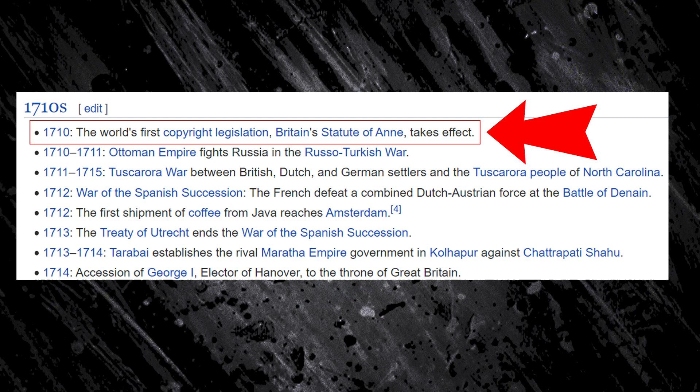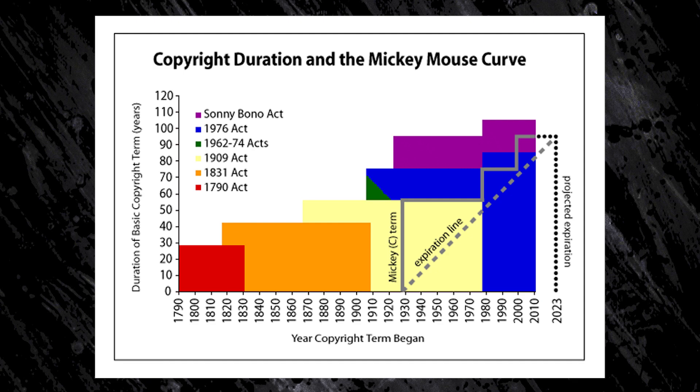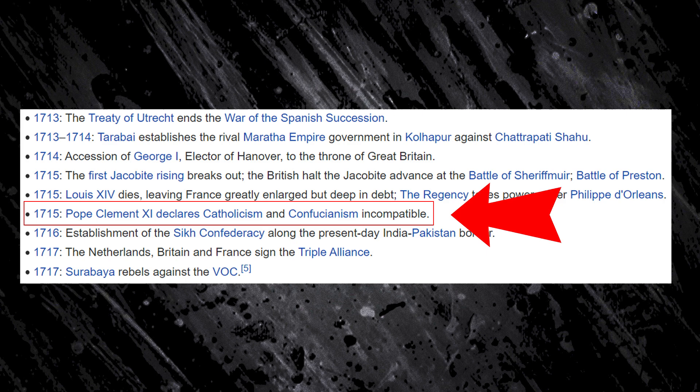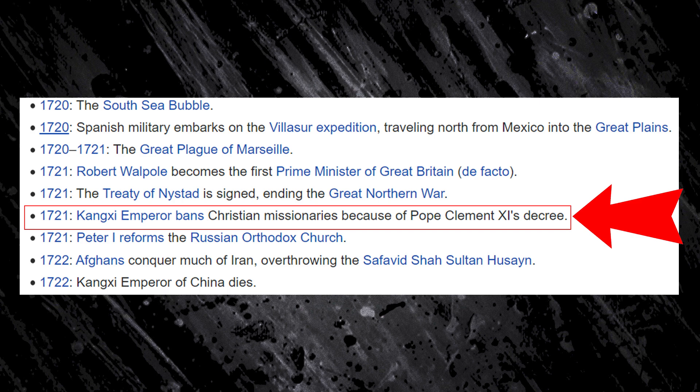1710, the world's first copyright legislation, Britain's Statute of Anne, takes effect. 300 years in the future, Disney will be using the same line of legalese to issue cease and desist letters to teenage girls who want to sell inappropriate drawings of Disney princes on their DeviantArt accounts. 1715, Pope Clement XI declares Catholicism and Confucianism incompatible. Six years later, in 1721, Emperor Kangxi bans Christian missionaries because of Pope Clement XI's decree, citing Confucian say that what good for goose, also good for boy goose.